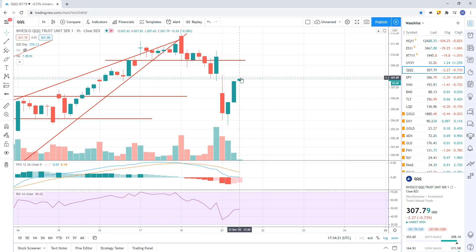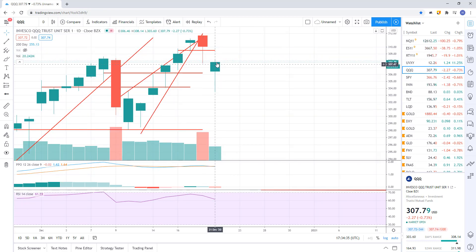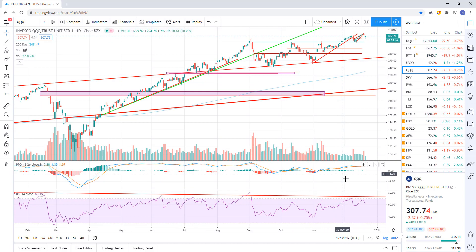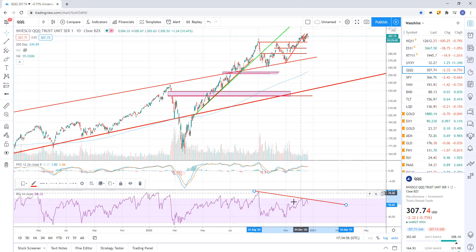Looks like they're doing a kickback rally. We'll see where this closes. If I roll to the daily, are they able to recover all the way back up to the $309.40 area? Or is this rally that's happening as we speak going to roll over? I suspect it rolls over because we have negative divergence that remains intact. You can see this negative divergence on the RSI — price made a higher high, but RSI made a lower high. That's a divergent high, which means price is diverging from momentum. Divergence is usually an indicator that momentum goes first, and then price follows.